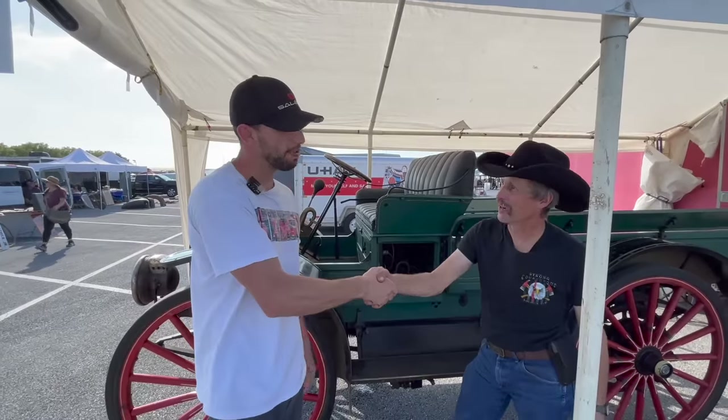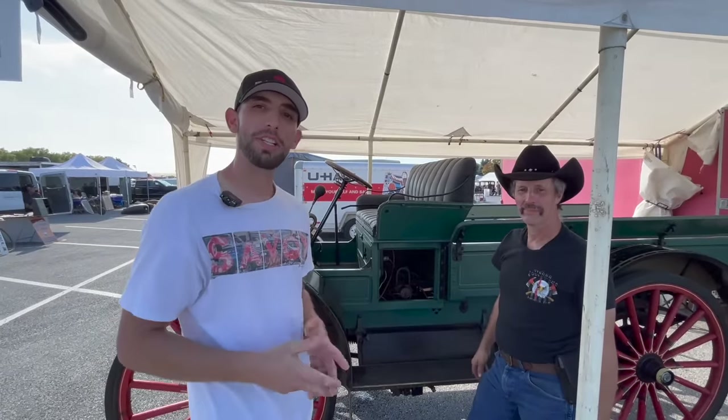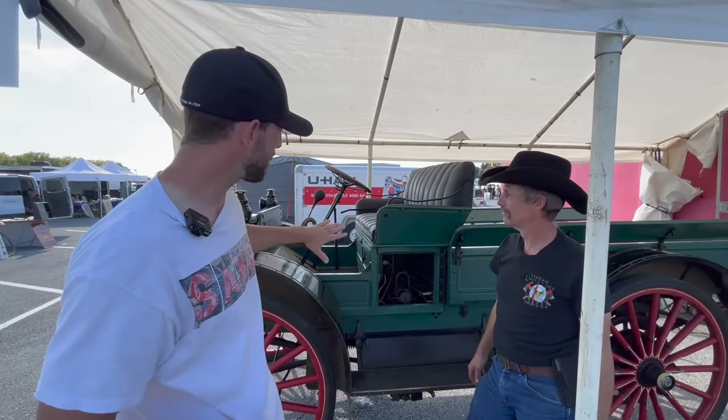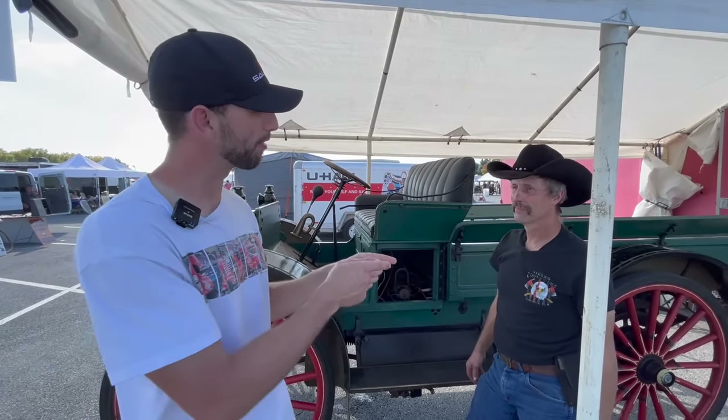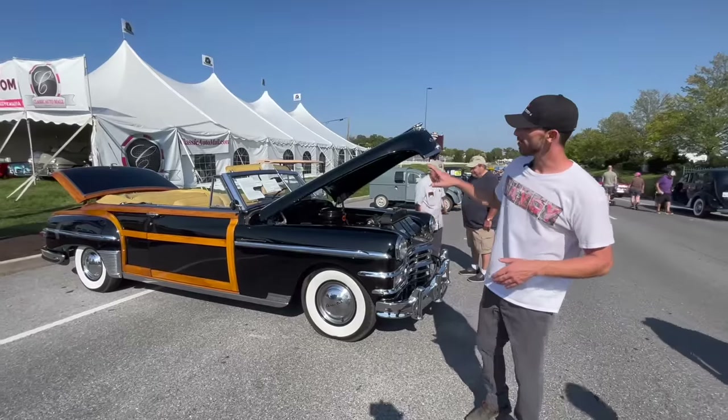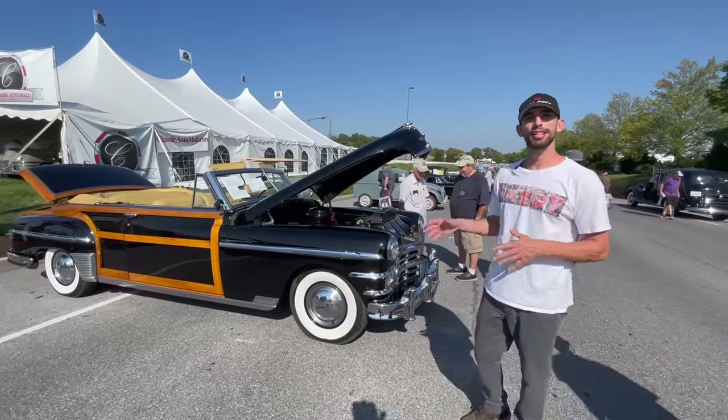Jim, thank you for the ride. If you guys enjoyed that at home, please give us a thumbs up — it does help us out. This is a 1915 International Harvester motor truck.